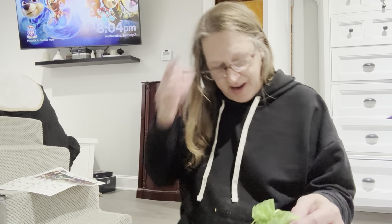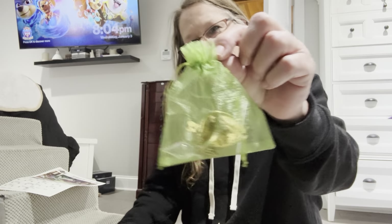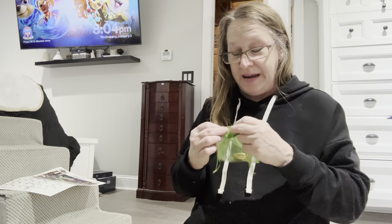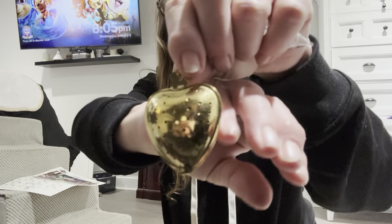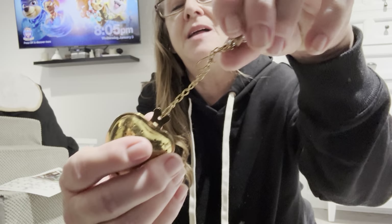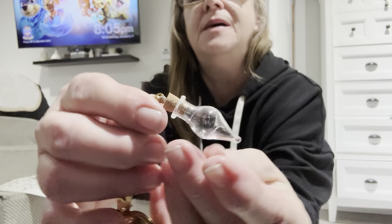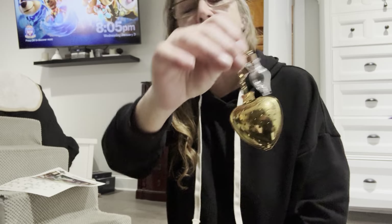I've never gotten a box with these cool drops — that's really interesting. We got this pretty green sachet here, and inside we have a beautiful golden heart tea ball. And on top, a little potion bottle vial — so that's really cute. I guess you can put whatever you want in the potion vial.